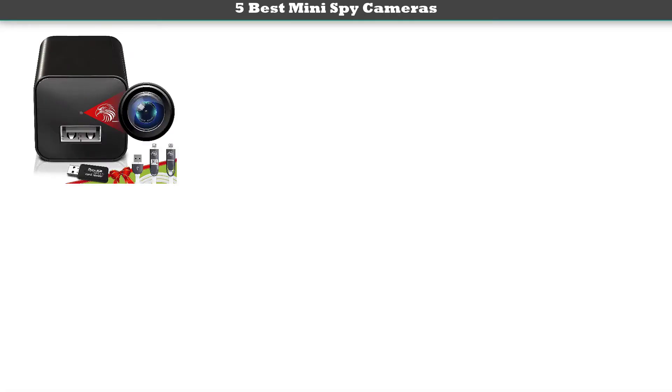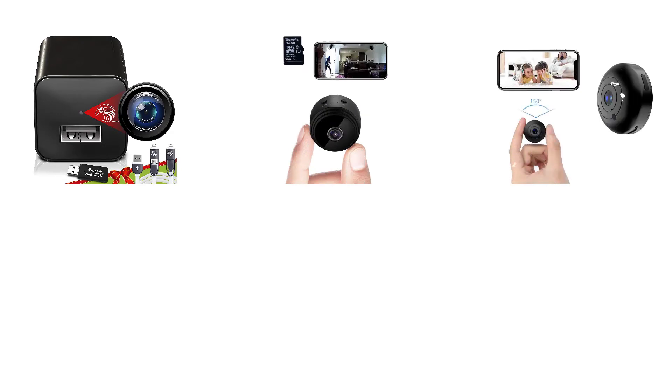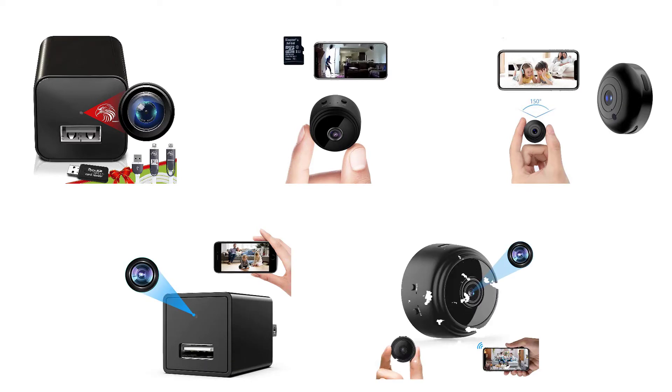Hey guys, welcome to my best mini spy cameras review. Are you looking for the best mini spy cameras? We analyzed consumer reviews to find the top rated best mini spy cameras. We are going to review the top 5 best mini spy cameras on the market. Subscribe to our channel to get more info and real-time deals on your favorite products.